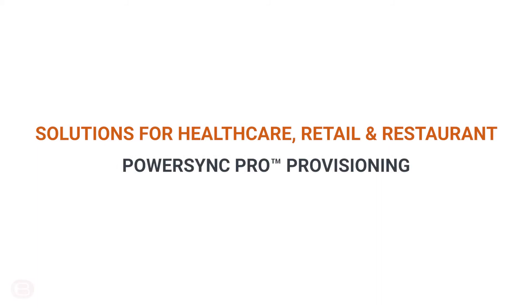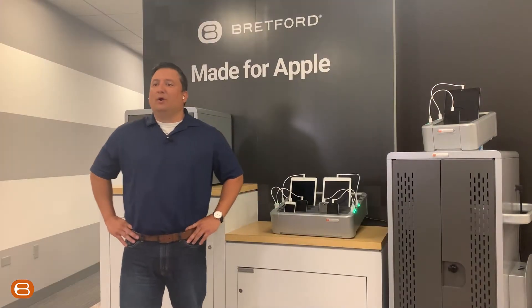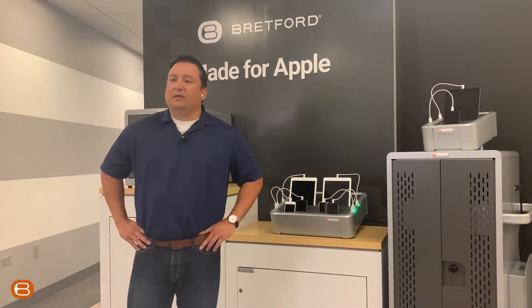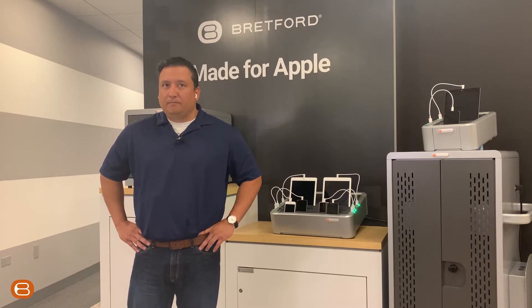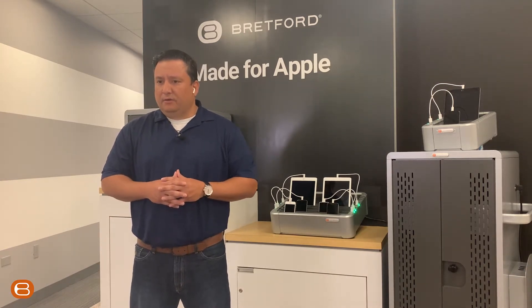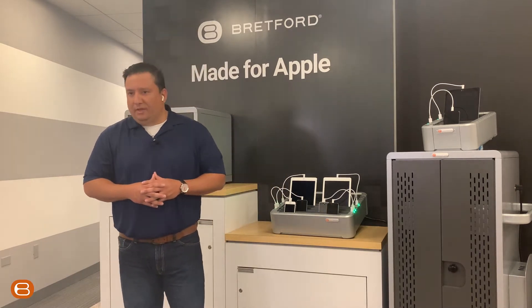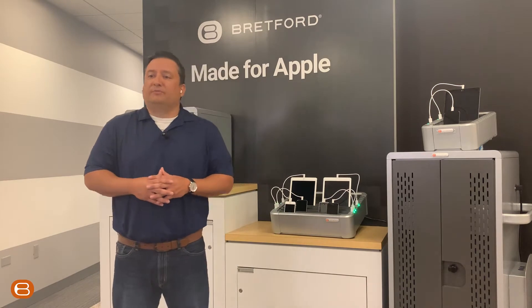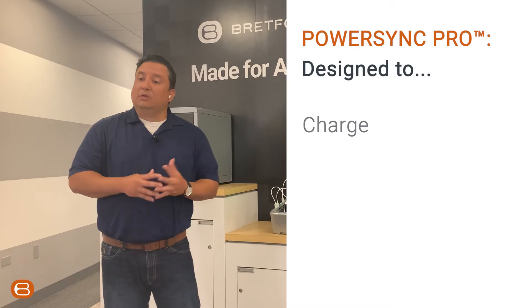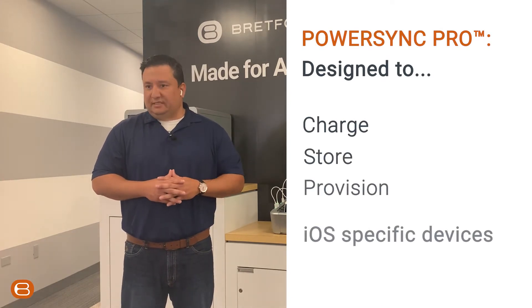Solutions for Healthcare, Retail, and Restaurant. PowerSync Pro Provisioning. My name is Angel Montaroso. I am one of the Account Executives, part of the Enterprise Division here at Bradford. We're going to touch specifically on two different verticals, healthcare and retail. Let's dive in a little bit more into what the PowerSync Pro Smart Hub can do. In essence, this is a product that is designed to charge, store, and provision iOS-specific devices.